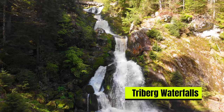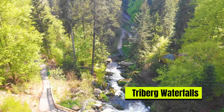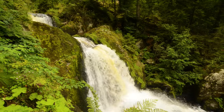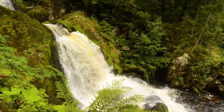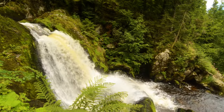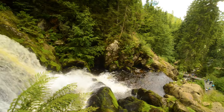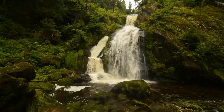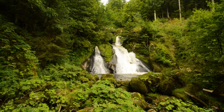The highlight of Freiburg is undoubtedly its magnificent waterfalls, cascading down a total of approximately 163 meters in height. The Freiburg waterfalls are among the highest in Germany. As we hiked along the well-maintained trails, the thunderous sound of water crashing against the rocks filled the air, creating a mesmerizing ambience.